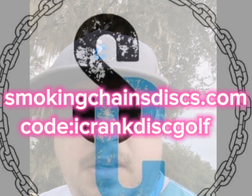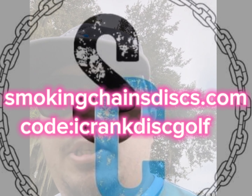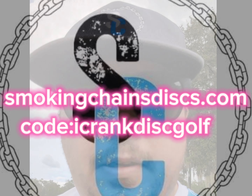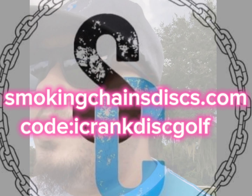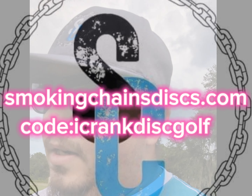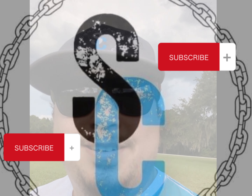If you want to check the Terra out, go to smokingchainsdiscs.com — link will be in the description. Use code ICRANKDISCGOLF for any purchases; it helps out the store and helps out me. I appreciate the follow. If you subscribed, I'll catch you later.